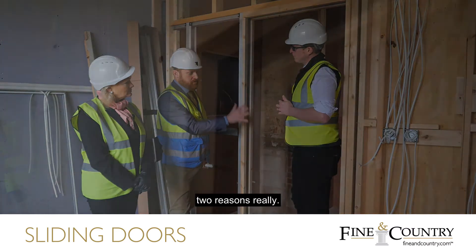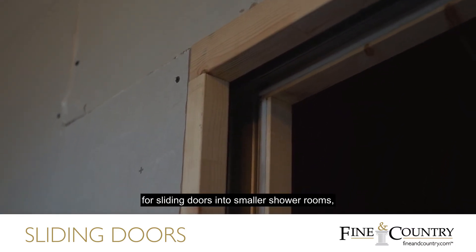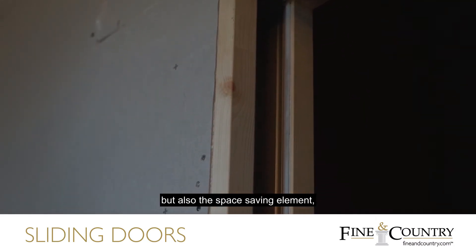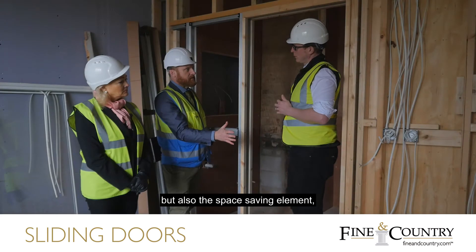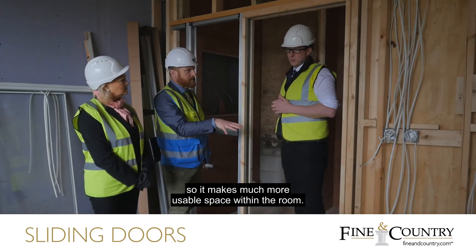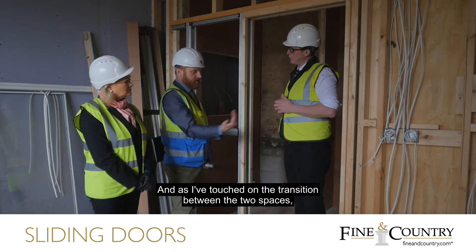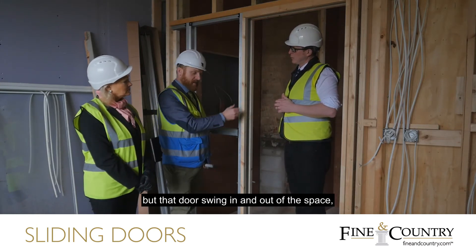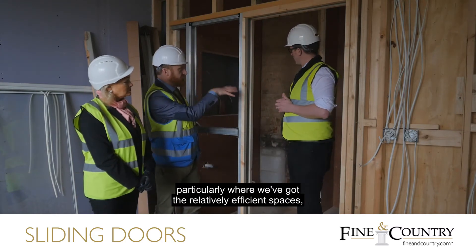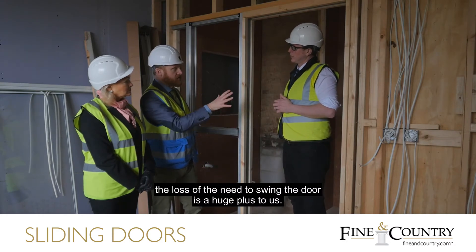...is really two reasons. There's quite a nice aesthetic reason for sliding doors into smaller shower rooms, but also the space-saving element — the loss of the door swing — so it makes much more usable space within the room. And as I've touched on, the transition between the two spaces. That door swing in and out of the space, particularly where we've got relatively efficient spaces, means the loss of the need to swing the door is a huge plus.